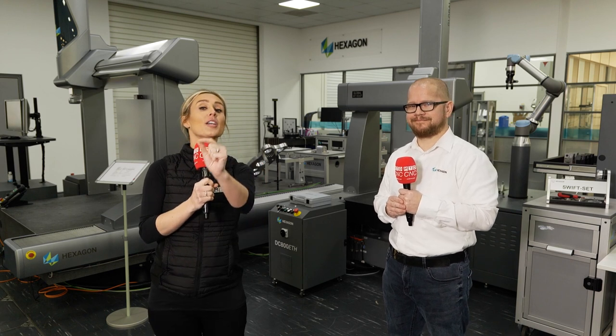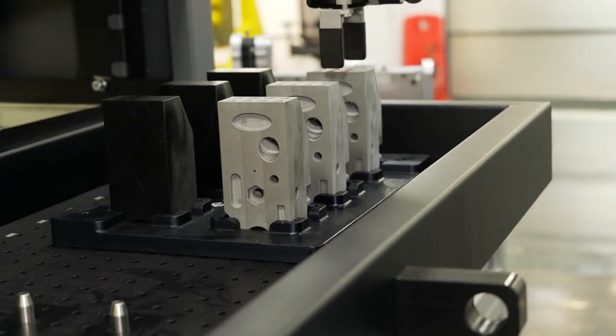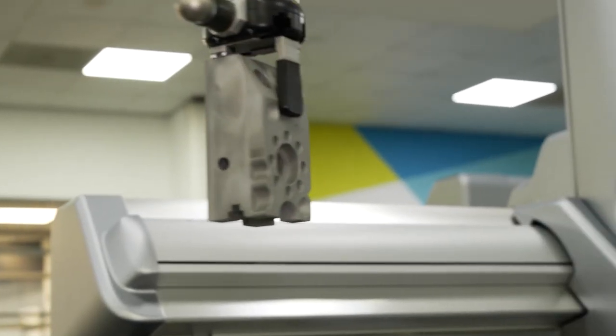MAC is literally days away — very exciting. You can get a lot of value from visiting the Hexagon stand. We have a lot of technology on offer to showcase within the smart manufacturing realm. One of those is behind me, which is the new Tempo automated CMM automated loading system, which we're really excited about showcasing at MAC.